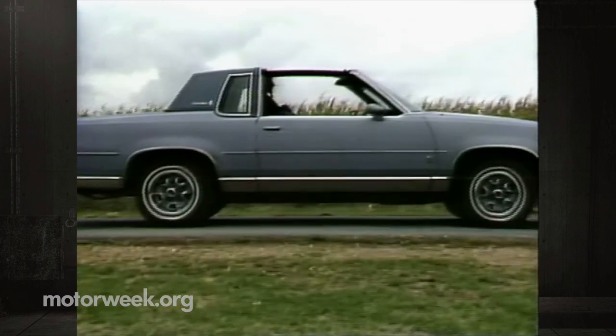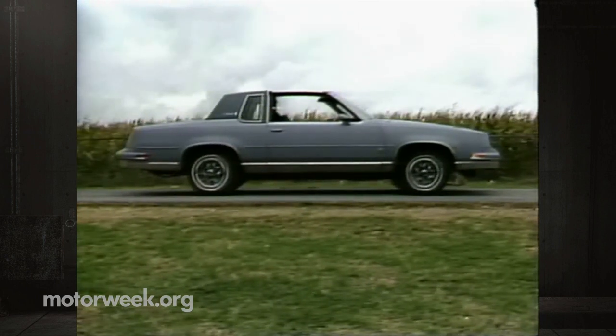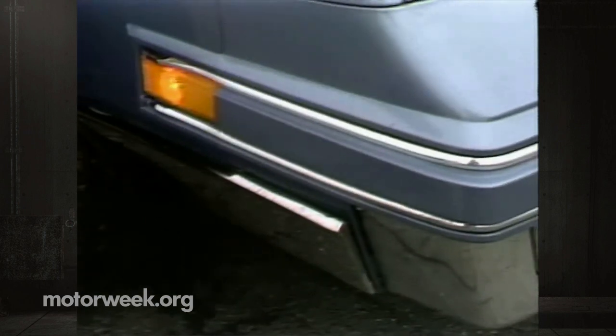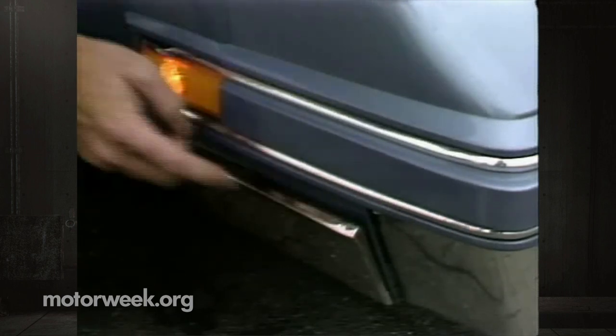Not only that, the $14,500 price of our test car didn't buy the best in fit and finish. The chrome Olds logo on the trunk lid simply got tired of hanging on. And we noticed a badly bent section of bumper trim, uneven door gaps, and a barely attached section of rocker panel molding.